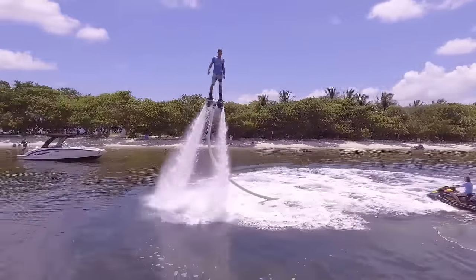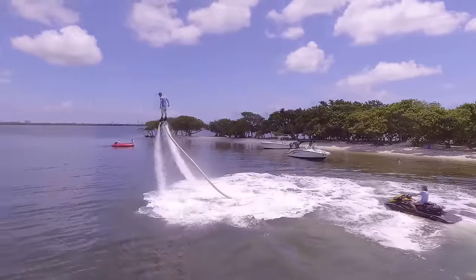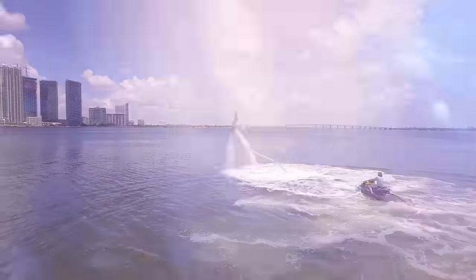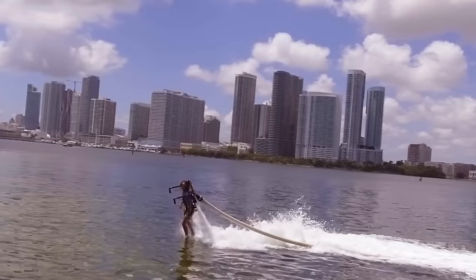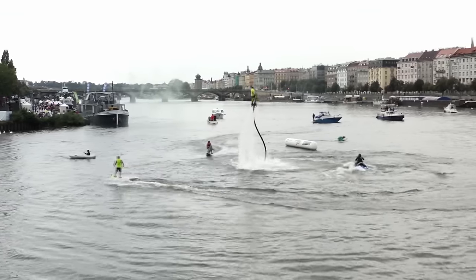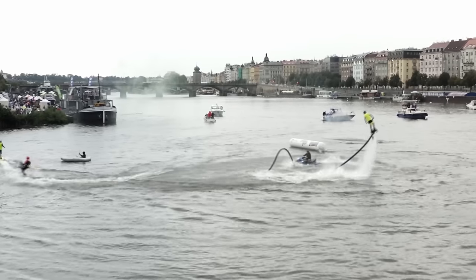These water jetpacks have become increasingly popular since their introduction, and riders have learned to perform a wide range of aerial maneuvers and tricks to further wow onlookers. Before strapping one of these things to your back, it's highly advised that you undergo some training. But if you've ever coveted Iron Man and his ability to fly via his suit, then it's your opportunity to try it out for yourself, with water providing a much safer landing than cement should something go wrong.